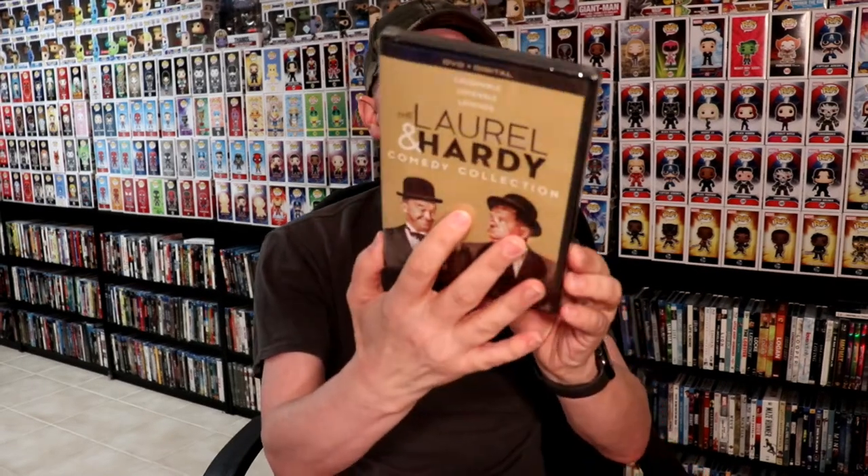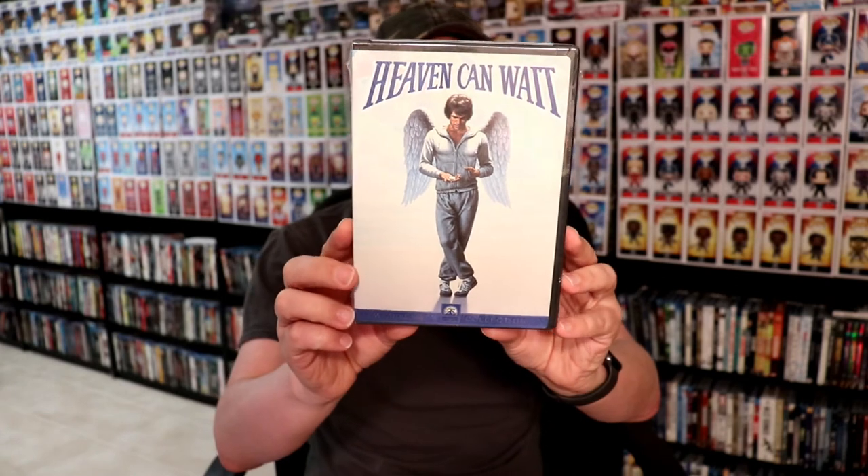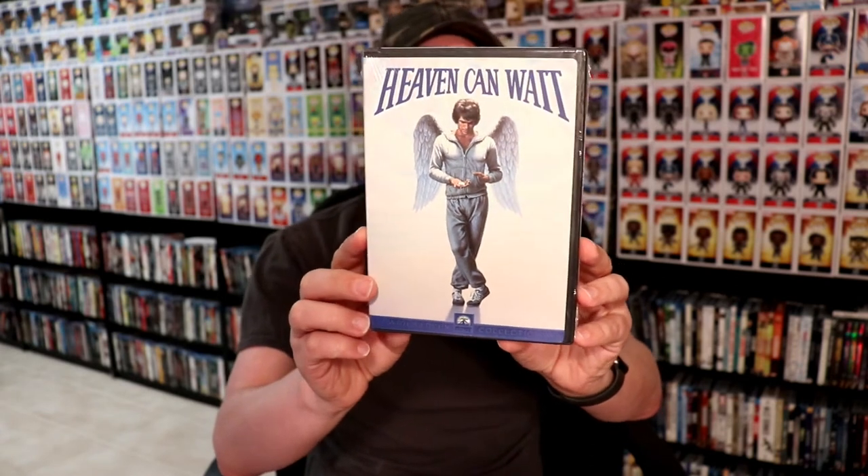I also got the Laurel and Hardy collection — the comedy collection on DVD. And I also picked up Heaven Can Wait. I got this off eBay; I really enjoyed this movie when I was younger but haven't had a chance to see it since. I'm really looking forward to checking this one out — I really hope it gets a Blu-ray release.